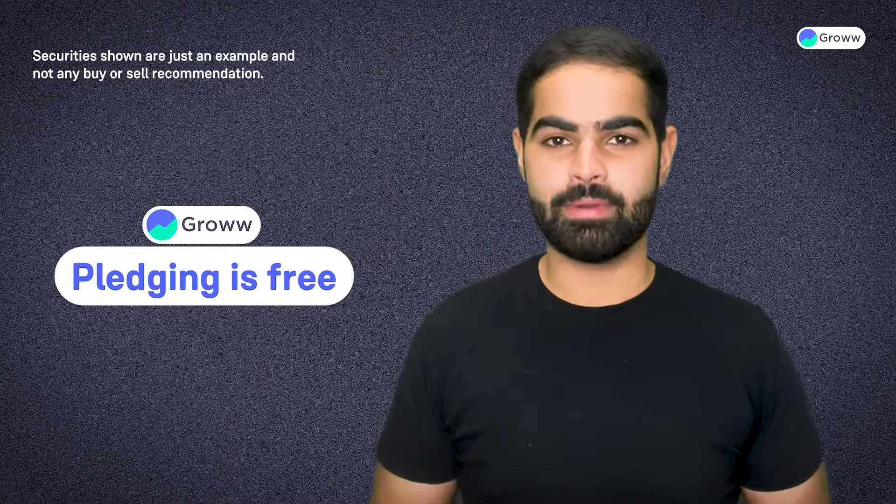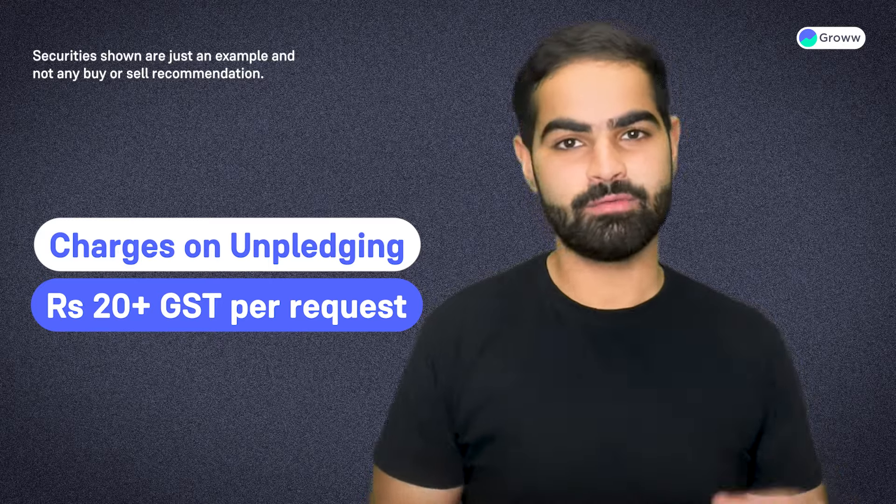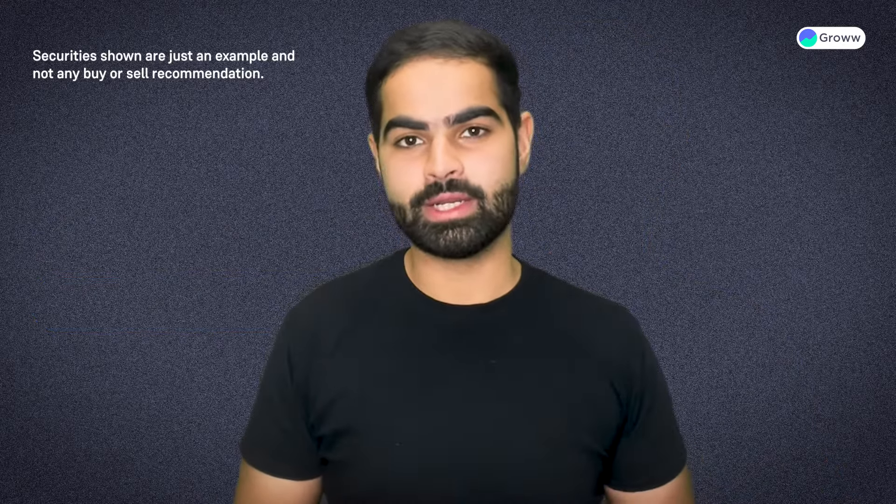Hi. Pledging is free on the Grow app, but you will be charged rupees 20 plus GST per request for unpledging the shares. The charges are based on request and not based on quantity.